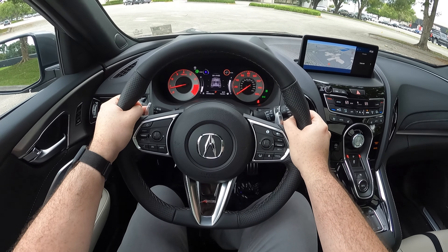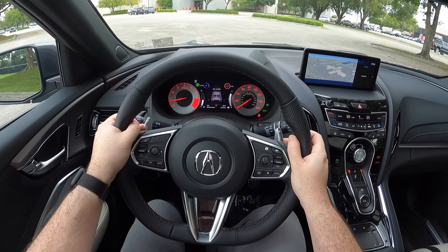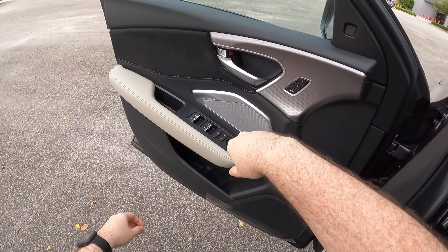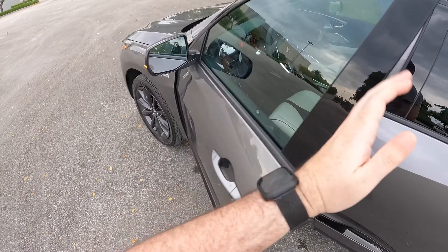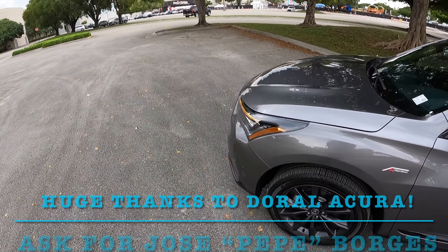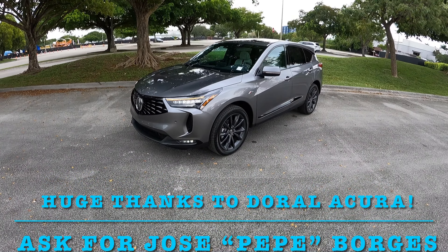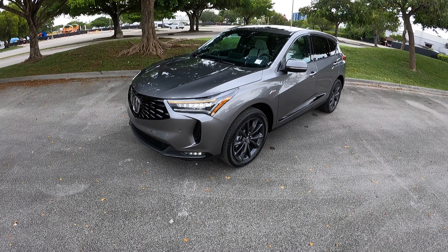Hey guys, it's SoFlo Josh and I'm over here at Doral Acura to film this 2025 Acura RDX A-Spec for y'all. With that being said, let's go ahead and get out to the exterior and check out the enhancements that Acura has done for the RDX. I want to give a huge shout out to Doral Acura for allowing me to film this vehicle. Make sure to go ahead and contact Jose Borges — he'll be able to assist you in getting an Acura today.